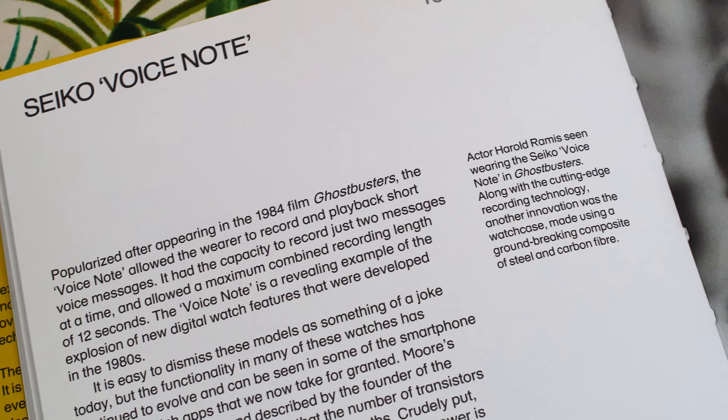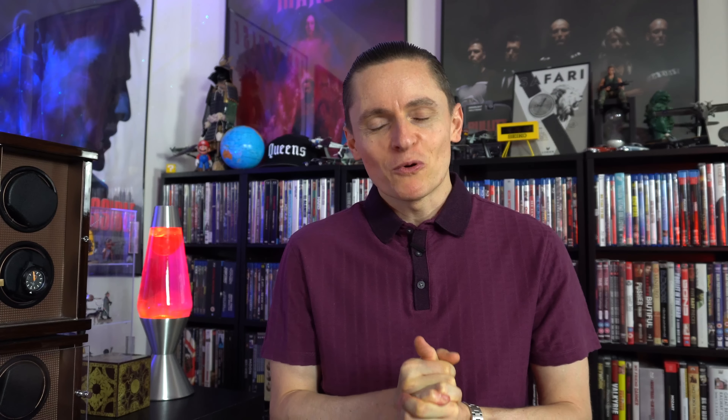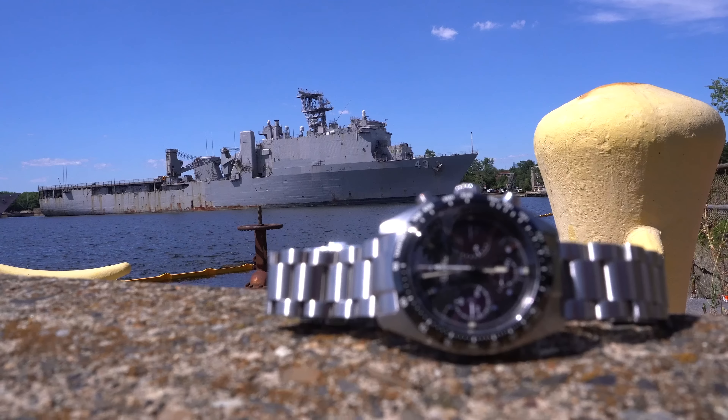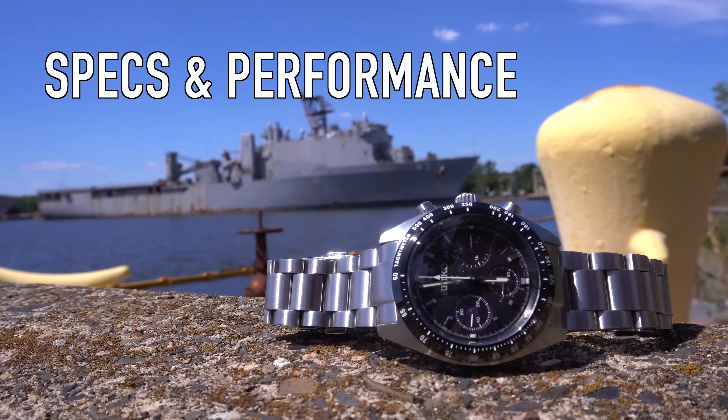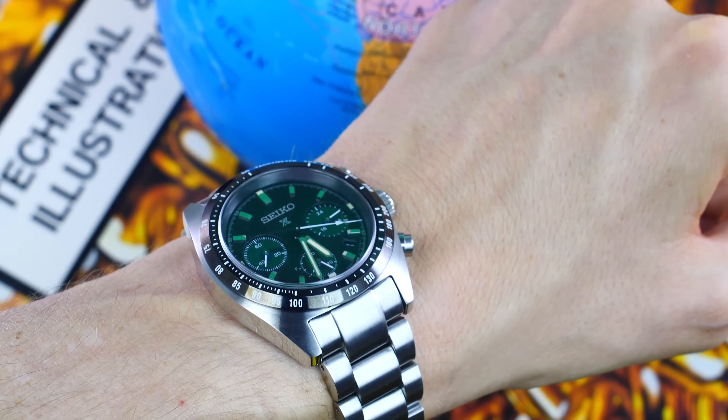However, unlike their more expensive Swiss counterparts, the Seiko 6139 became a watch legend in an entirely different way — by being the first automatic chronograph famously worn by Colonel William Pogue into space in 1973. What also makes this remarkable is that Seiko was simultaneously developing revolutionary quartz technology while competing in this race. We all know what happened in the subsequent decades — their swift market dominance following the quartz crisis.